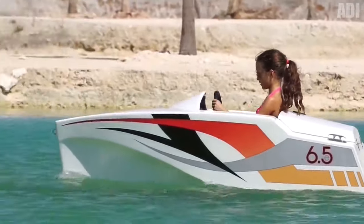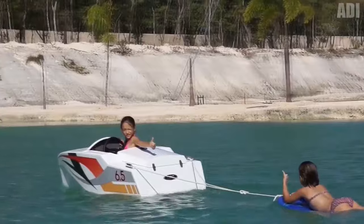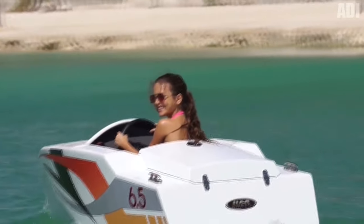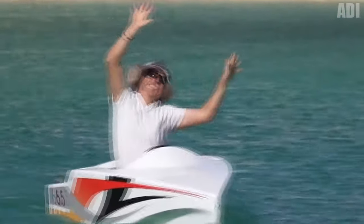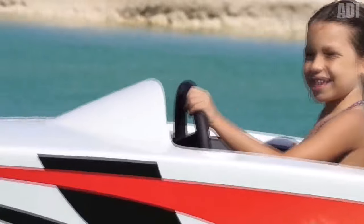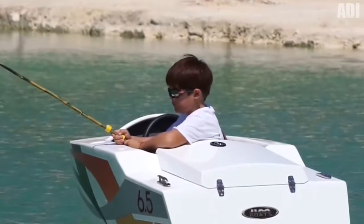Let's move from dream to reality. Here's a mini boat that can be ridden by both children and adults. Firstly, the boat is electric, which makes it very quiet. Secondly, the boat is light and maneuverable. And thirdly, its design will not leave any parent indifferent. I'm sure this is exactly what everyone was dreaming of in childhood. Write it in the comments if you also had a metal car with a steering wheel and pedals as a kid.